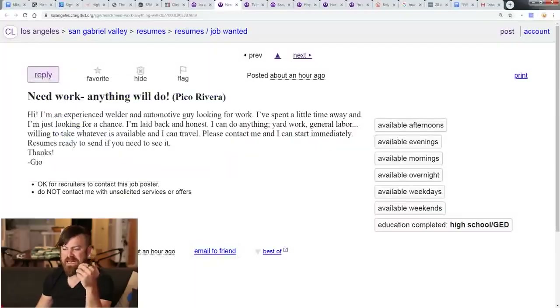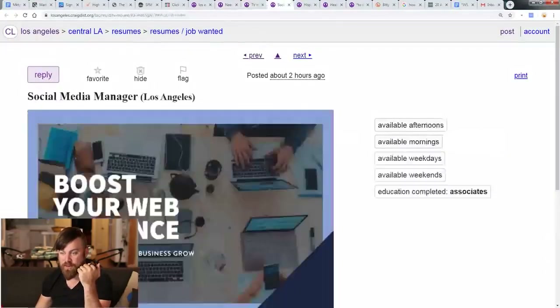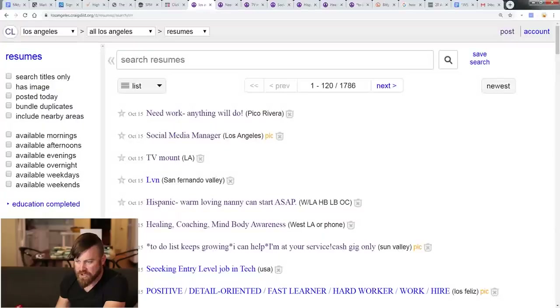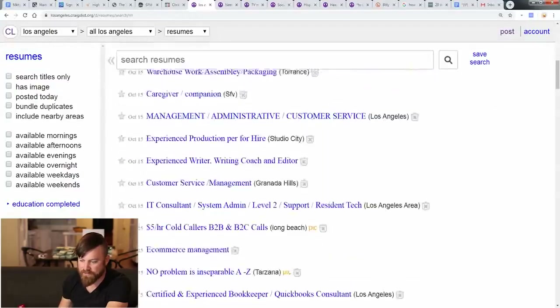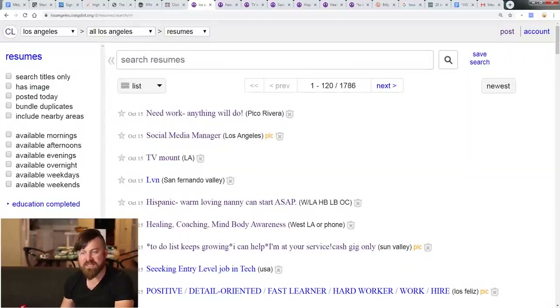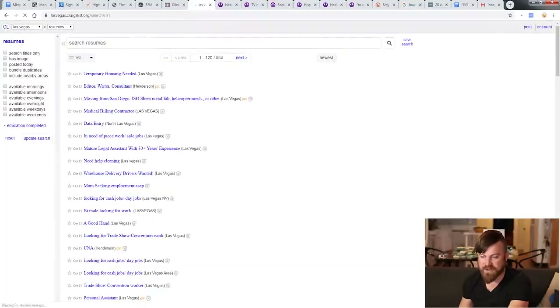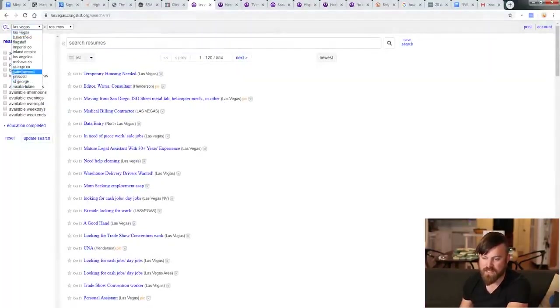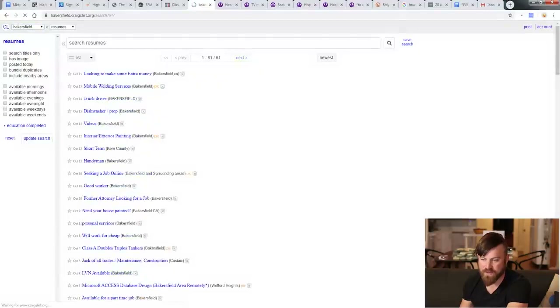You can do this to as many people in the resume section as possible. Look at the sheer volume of people looking for jobs and ways to make money — you can help every one of them and make money yourself doing it. Just on October 15th there were already about a hundred resumes in Los Angeles alone. You can change this to different cities — Las Vegas, Bakersfield — and there are tons more resumes. There are a lot of people you can contact.